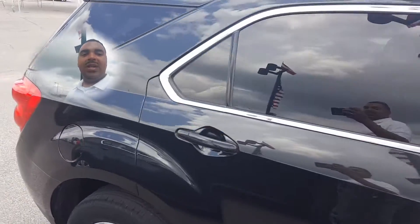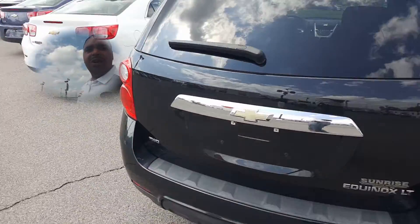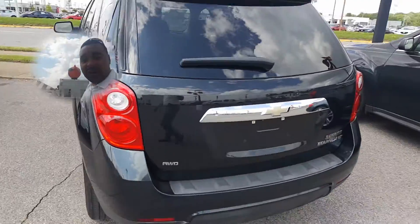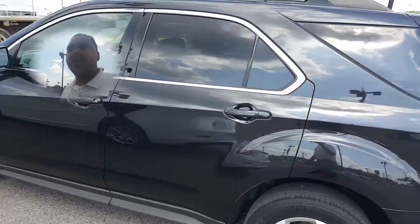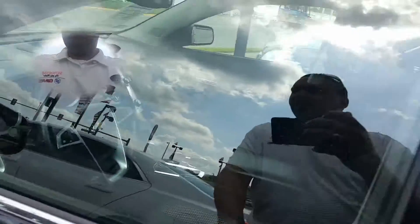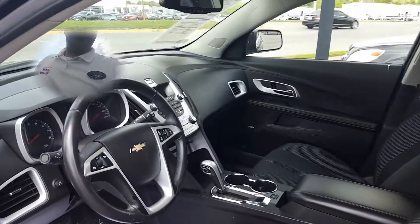For it to be a 2010, there are no dings, dents, or scratches that are very noticeable at all. It has a beautiful black color and does have the heated side mirrors for the wintertime.